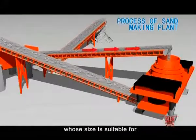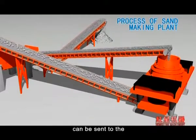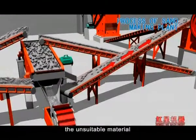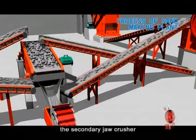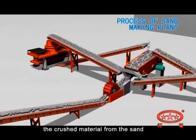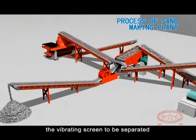The material whose size is suitable for the feed size of the sand-making machine can be sent to the sand-making machine. The unsuitable material should be sent back to the secondary jaw crusher to be crushed again. The crushed material from the sand-making machine is sent back to the vibrating screen to be separated.